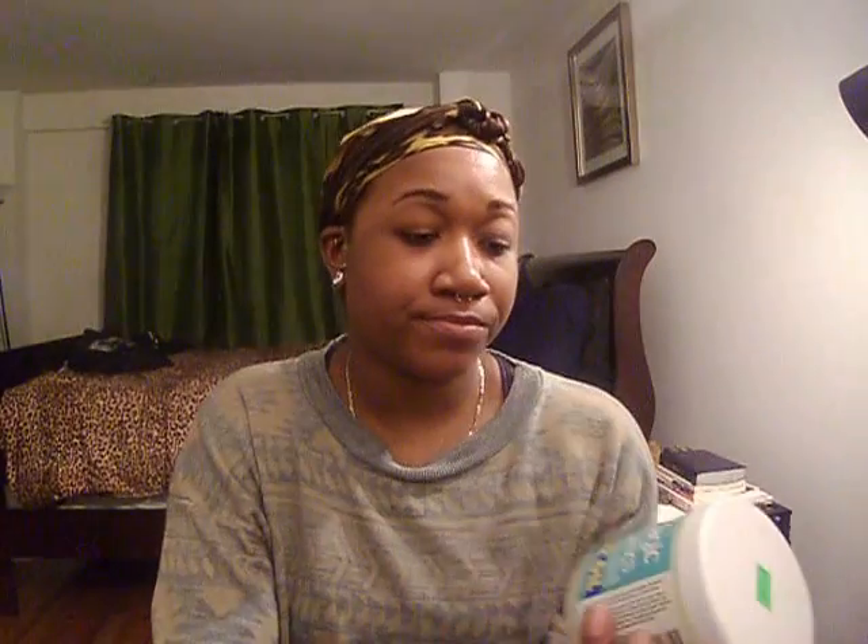When I want to take a break from regular castor oil from Whole Foods, I use the Blue Magic Organic Castor Oil Hair Grease. It has 100% castor oil, shea butter, and aloe vera. The hair food one smelled good, but I think this one smells even better — a soothing, pleasant, calming sort of smell, almost a little like coconut even though coconut isn't in it. I love this one and would probably stick to it, but they're both great — and they're only $3, so why not?